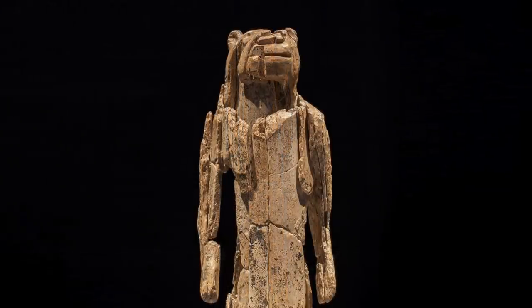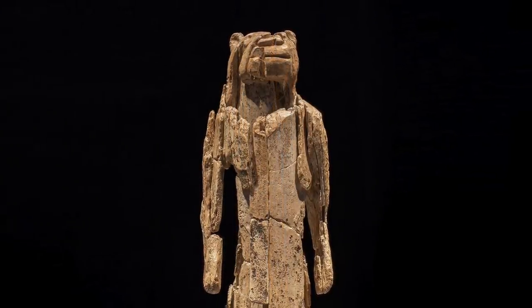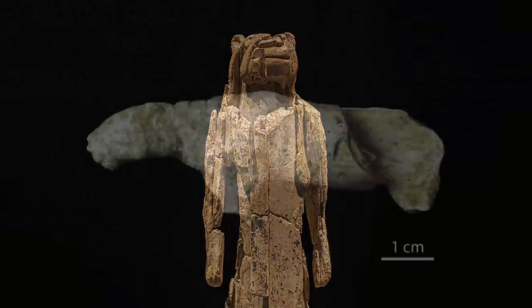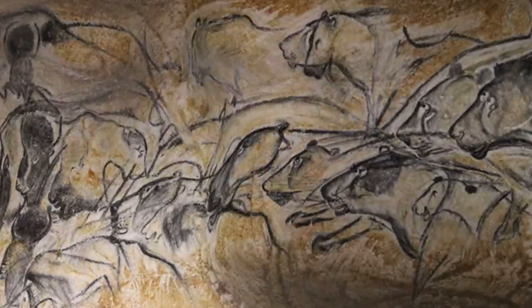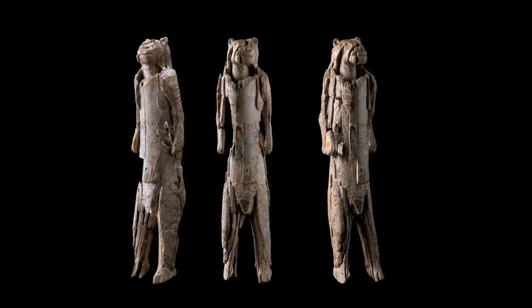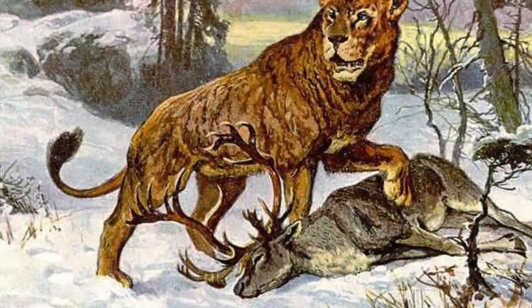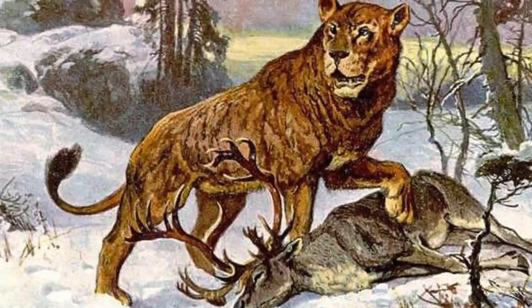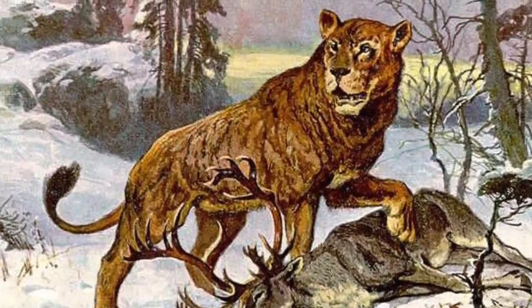For an object of such antiquity, made by a people we know so little about, any interpretation is of course speculative. But from the other lion figurines, the second smaller lion-man, the lions depicted in the Chauvet Cave, together with the large lion-man itself, we can safely assume that humans held the lion in high regard, respecting their hunting prowess, which symbolically speaking would have been important when living a hunter-gatherer lifestyle.